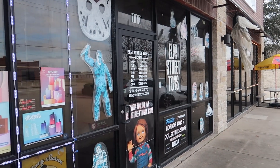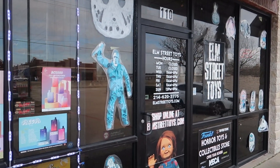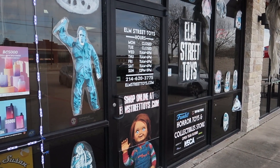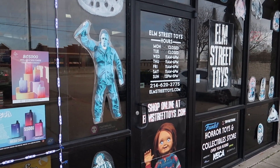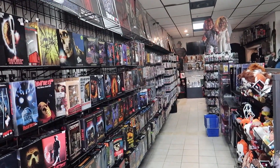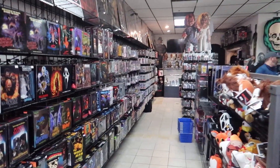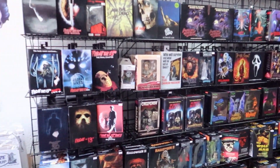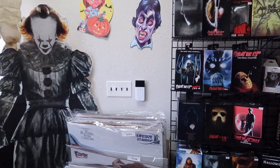As you walk up to the entrance of the store you see very cool decorations laid out. You have the store hours, the telephone number and the website. Here we are inside Elm Street Toys — as you can see they are stocked to the brim with all types of materials.